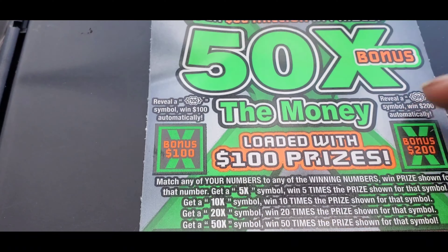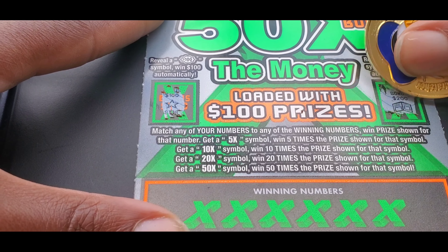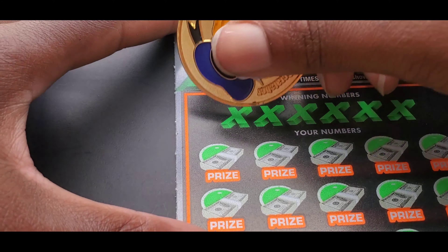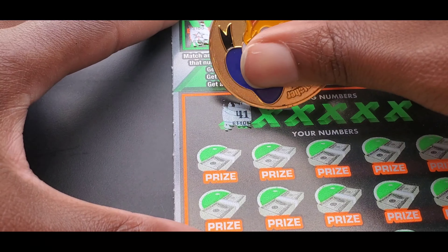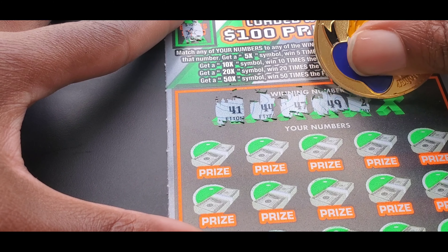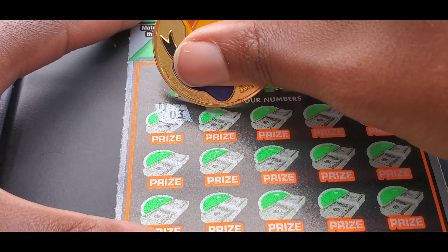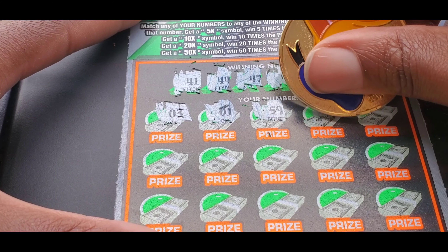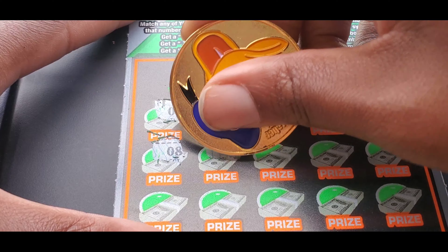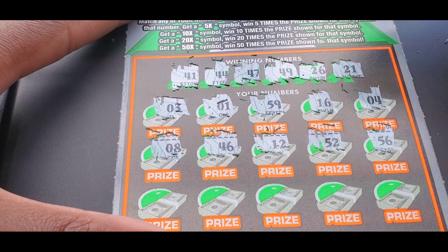Ticket number 9. We're looking for a 13 and a 7. We have nothing. 1, 28, 26, 04, and 24. Alright, nothing on ticket 9. We have 2 more of the $2 tickets. Ticket number 10 — we have a 7 and a 24. 19, 04, 14, 11, 13, 16, 23, 17, 01, 09. Alright, nothing on ticket number 10.